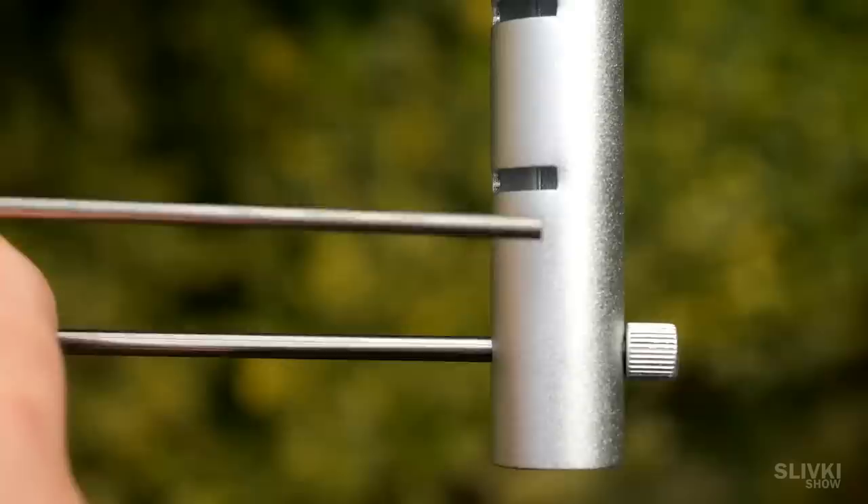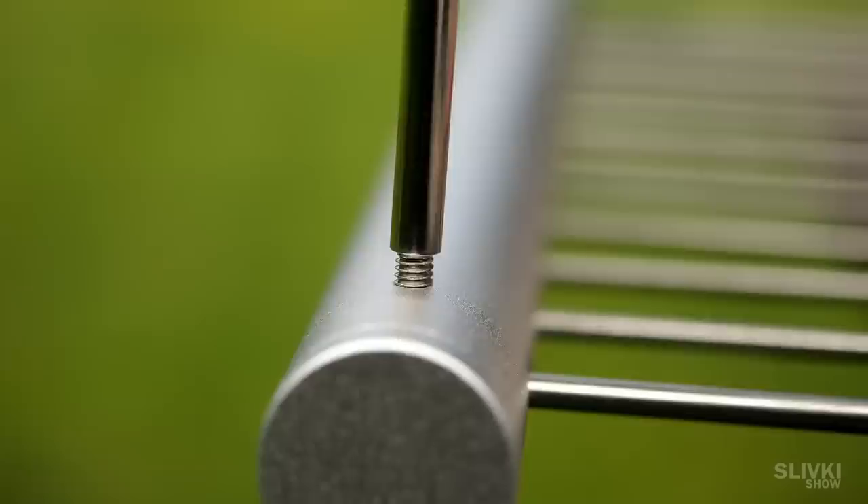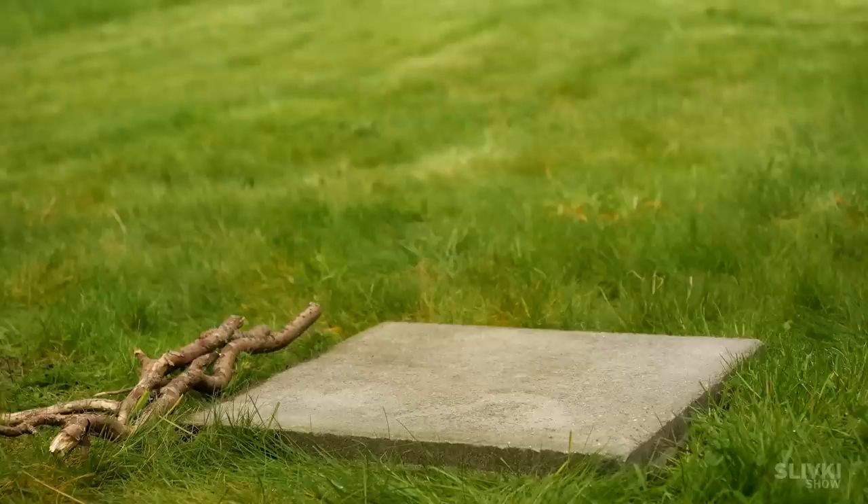Next, we insert the middle length sticks through the appropriate holes, thus creating a frying surface to place the food on. Now we take the smaller sticks and screw them into the corners of the frame, where they will serve as legs for our wonderful gadget. Well, now let's see how it works.